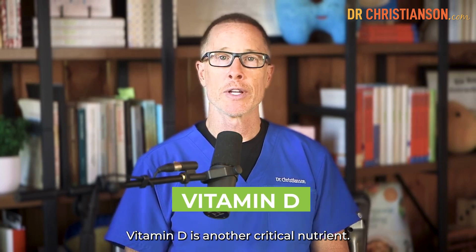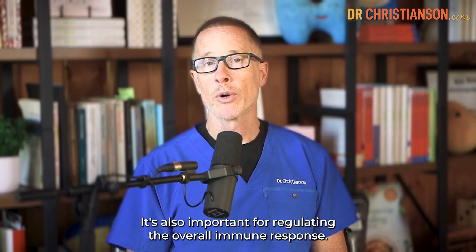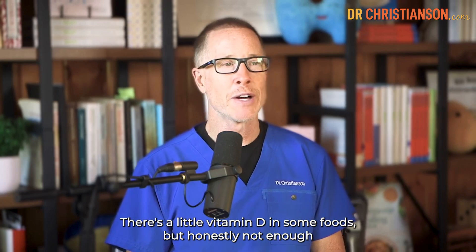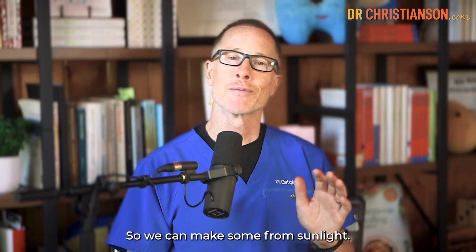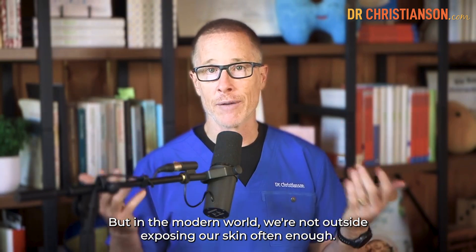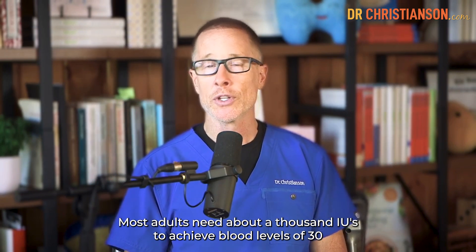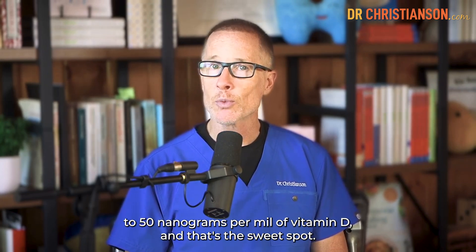Vitamin D is another critical nutrient. This one has been shown to lower antibodies when they're too high, and it's also important for regulating the overall immune response. The thing is, there's not a lot of dietary sources of vitamin D — there's a little in some foods, but honestly not enough to really make a difference. We can make some from sunlight, but in the modern world, we're not outside exposing our skin often enough. So vitamin D generally is one that requires supplementation. Most adults need about 1,000 IUs to achieve blood levels of 30 to 50 nanograms per milliliter of vitamin D — and that's the sweet spot.